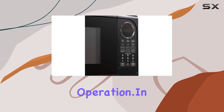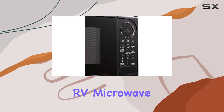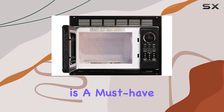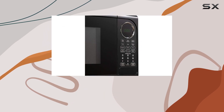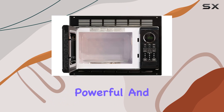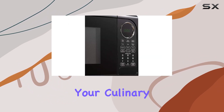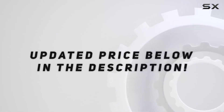In conclusion, the RV Microwave EM925 ACW-B by Tough Grade is a must-have for any RV enthusiast looking to make the most out of their kitchen space. Compact, powerful, and designed with RVs in mind, it's the perfect companion for your culinary adventures on the road. Check out the video description for updated price.